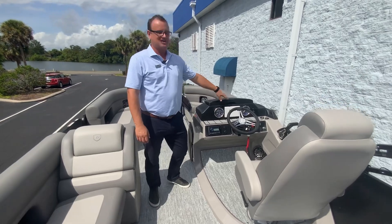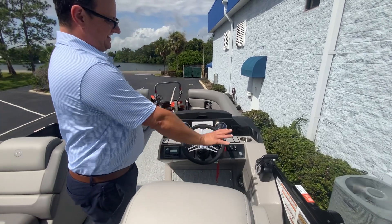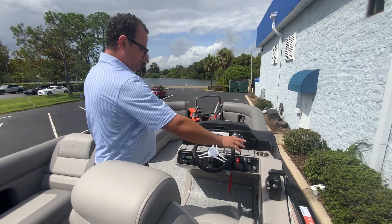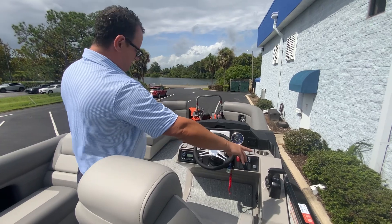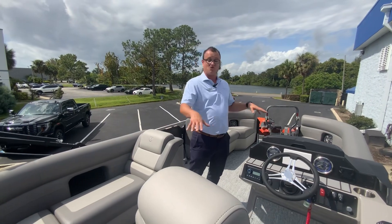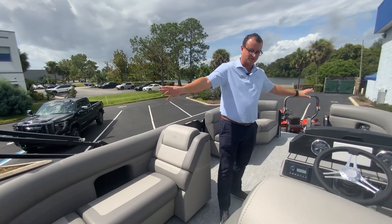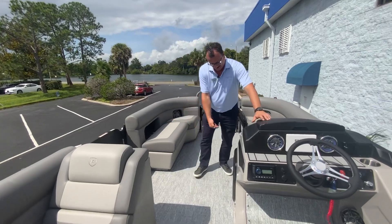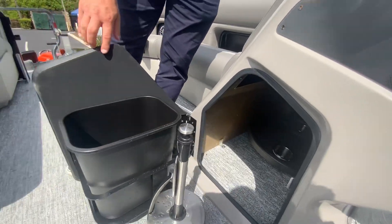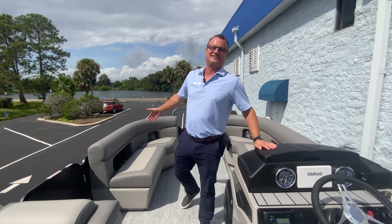Este pontón viene con un display de 7 pulgadas y miren el diseño de este tablero — es una belleza. Pueden poner su celular y cargarlo. Yamaha viene también con el trim automático. El estéreo es Clarion y en este pontón en particular tenemos seis bocinas — speakers como quieran decirlos. Y esto es algo que me encanta: aquí adentro guardamos la mesa, servilletas, basura, y podemos tener un buen lunch, una buena cena, lo que ustedes quieran.